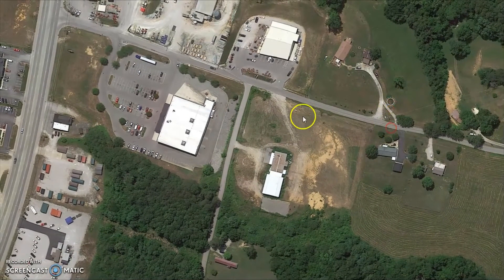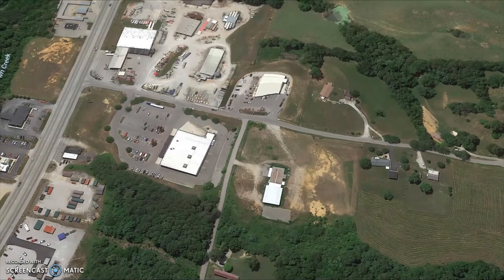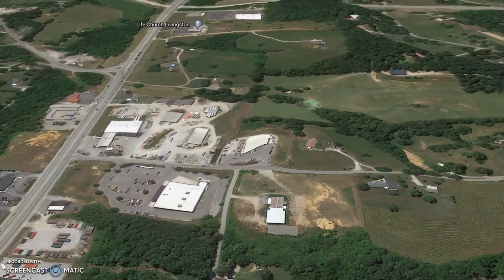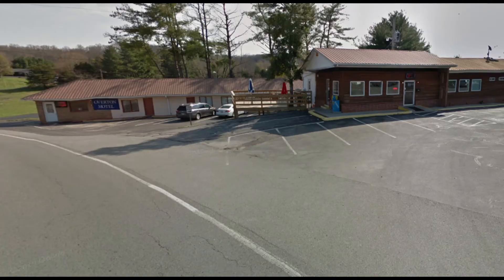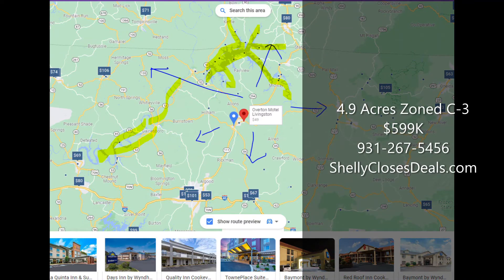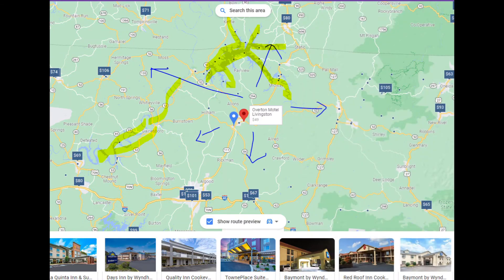What this area really screams to me is: you're close to Dale Hollow Lake. You've got three lakes surrounding you effectively in this area. And other than Overton Motel, if you look in either direction, it's at least 20 miles to the nearest chain hotel. I really don't know how it's been this long with these three well-traveled roads coming in here that someone's not built a hotel or motel in Overton County.